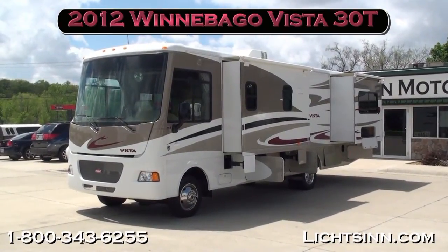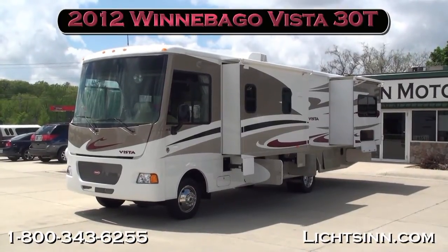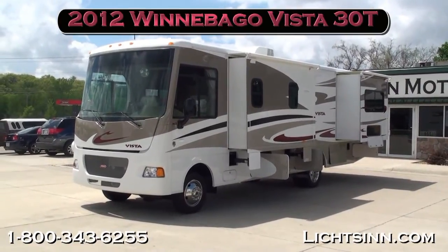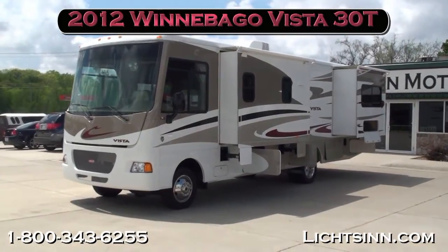Thank you for visiting Litson.com and for the opportunity to showcase our in-stock 2012 Winnebago Vista 30T here at Litson Motors, America's closest dealer to Winnebago and Itasca, only one mile from Winnebago Industries here in Forest City, Iowa.